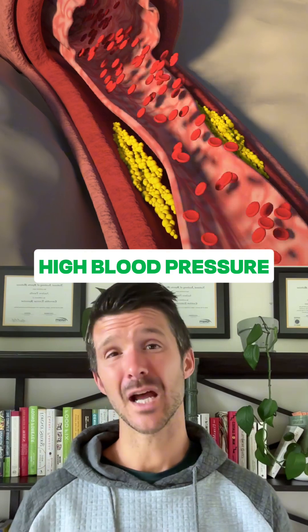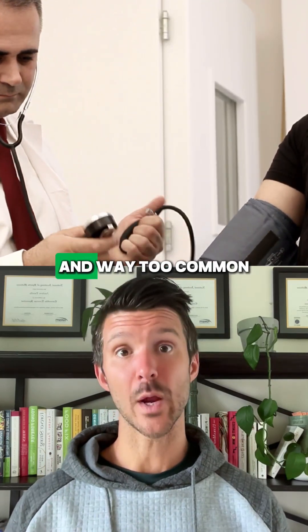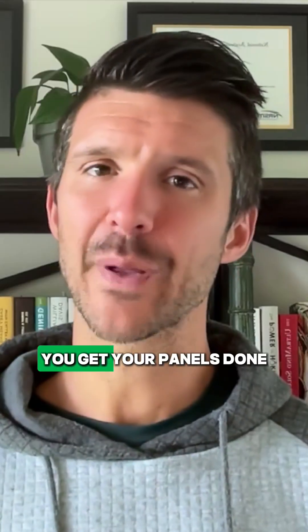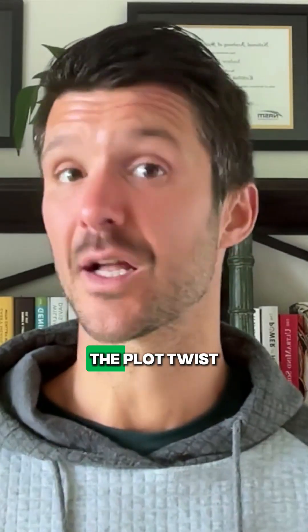And last but not least, there's high blood pressure. Now this one you probably get tested for, but it's silent, deadly, and way too common. So next time you get your panels done, don't just check your cholesterol — look at the full story, or you might miss the plot twist.